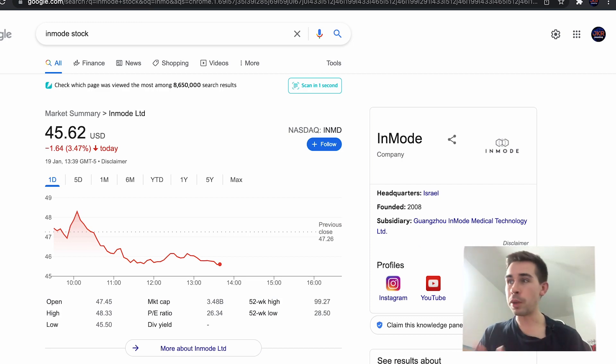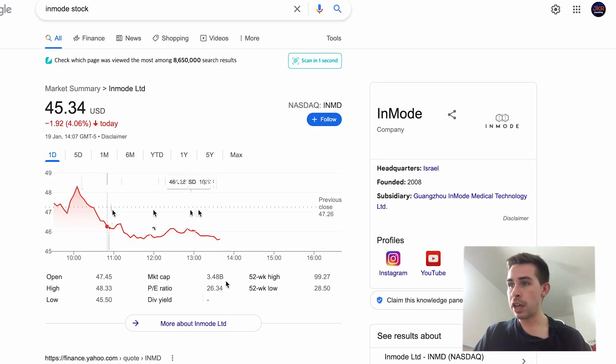The first stock is InMode, which I haven't bought for a very long time. I'm a massive fan of InMode — the valuation is just so cheap and the growth is absolutely fantastic, whether you look at revenue growth or profit growth. The margins are really impressive, and this company is doing so well that honestly the only red flag I have is that the numbers look almost too good to be true. This company is currently valued at $3.4 billion at a P/E ratio of 26.